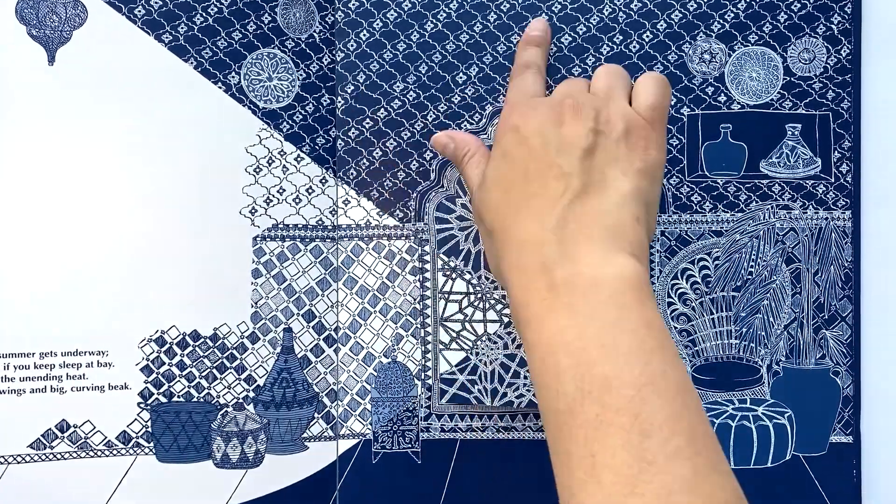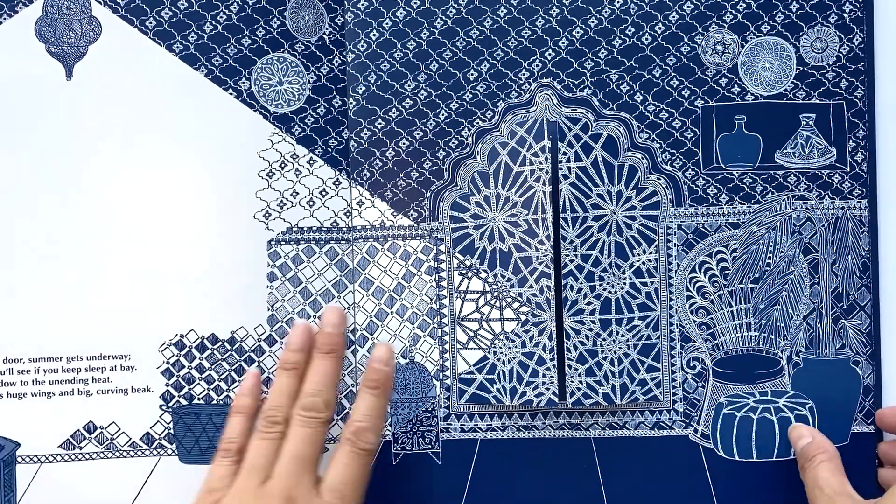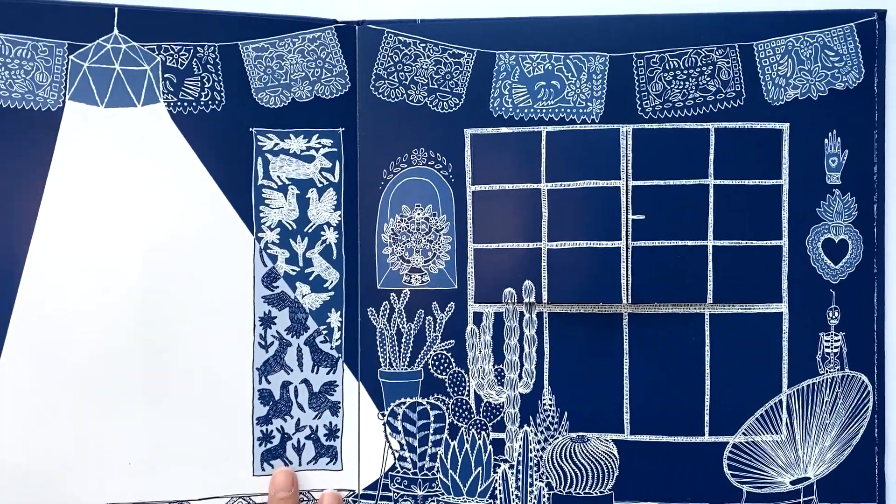This is Morocco, one of my favorites, because I love this sort of tile design that they do here. So every country and city kind of takes on its own decorative style.